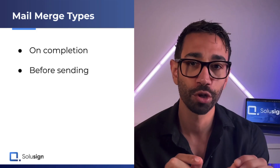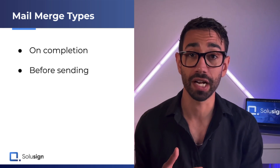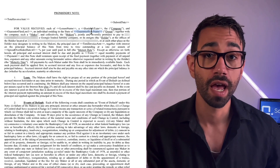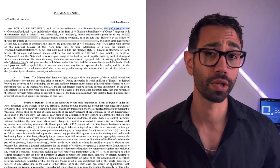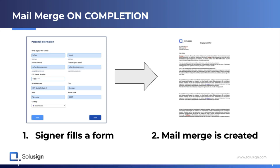For the promissory note, a mail merge on completion is different from a mail merge before sending. A mail merge before sending is your typical scenario: you have a document template with placeholders, and you replace those with information you already have on file — in an Excel spreadsheet, for example. A mail merge on completion, however, is when it's the signer who creates the mail merge. The signer isn't aware of this — they're just typing information into a form — but that information is sent into the document mail merge. DocuSign cannot create a mail merge on completion, which means we could not use it because of the promissory note structure.